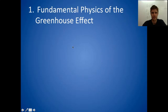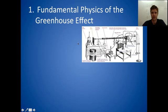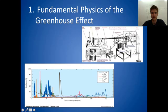I've separated this into a few points. The first point is just the fundamental physics of the greenhouse effect. John Tyndall was the first, in the 1860s, to demonstrate that different gases absorbed radiation differently at different wavelengths. These are the greenhouse gases, and in this chart they're showing that water vapor, for instance, absorbs very strongly at around seven micrometers of radiation.